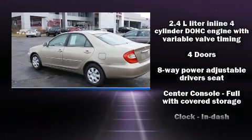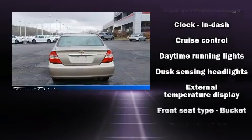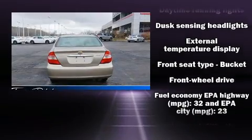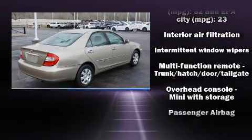Toyota prioritized practicality, efficiency, and style by including one-touch window functionality, variably intermittent wipers, fully automatic headlights, and remote keyless entry.